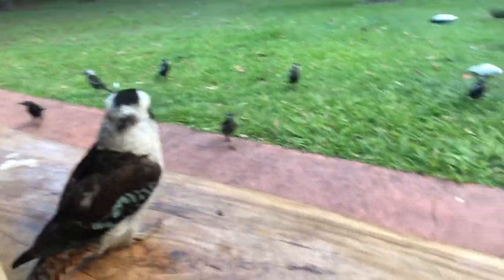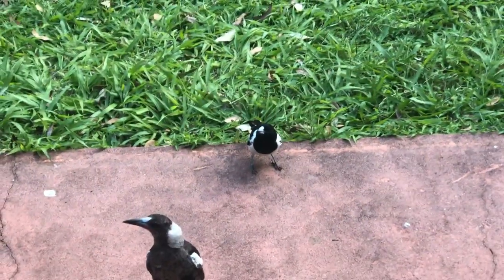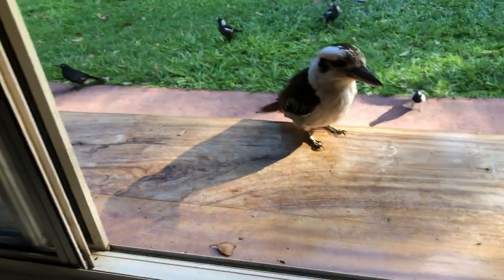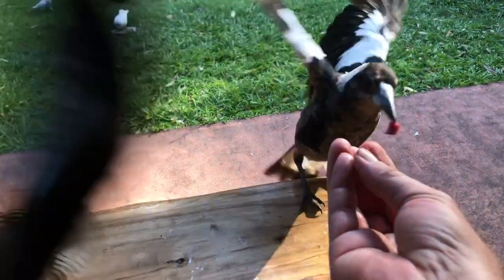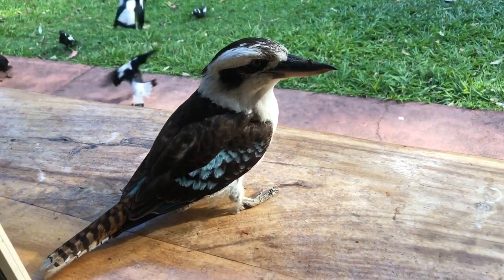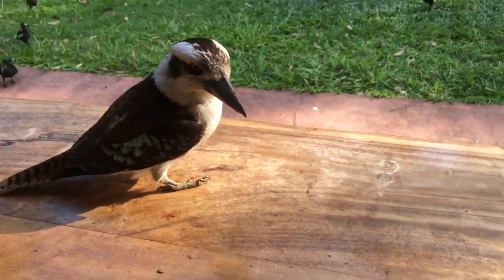See that little one there? That's called a pied butcher bird. They're called butcher birds because they go and store meat in little crevices in trees. The snorty ones are kookaburras — they're pretty tame. Everyone in Australia knows kookaburras because they steal food off your plate when you're having a barbecue outside.